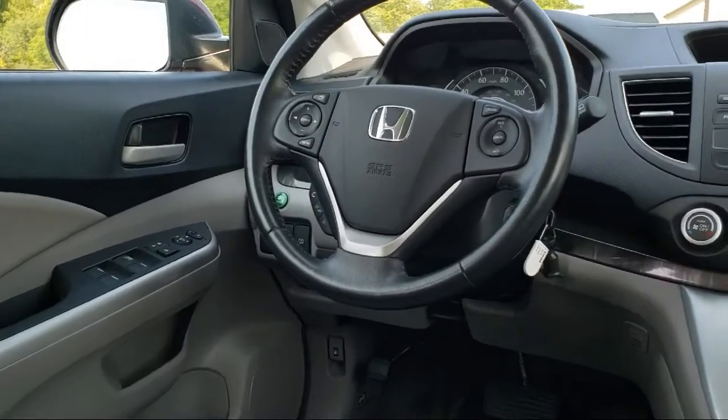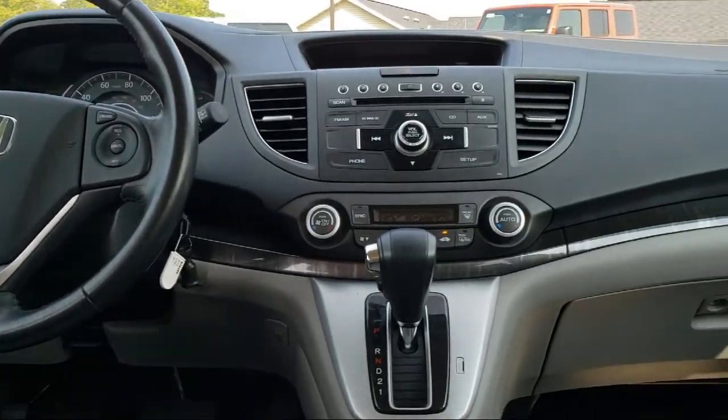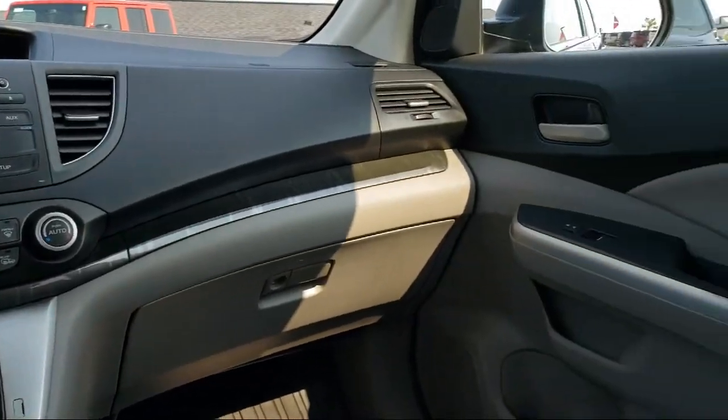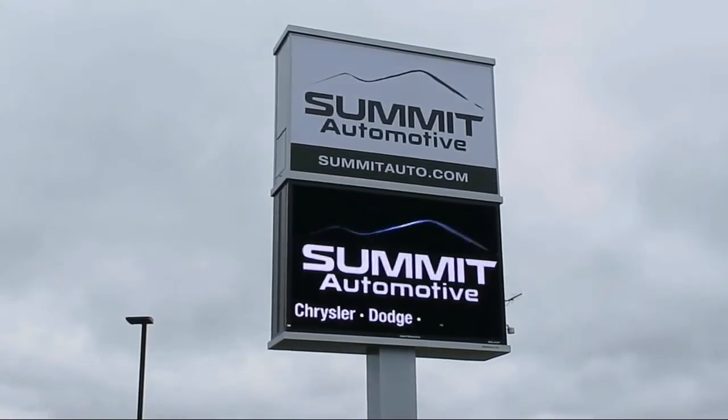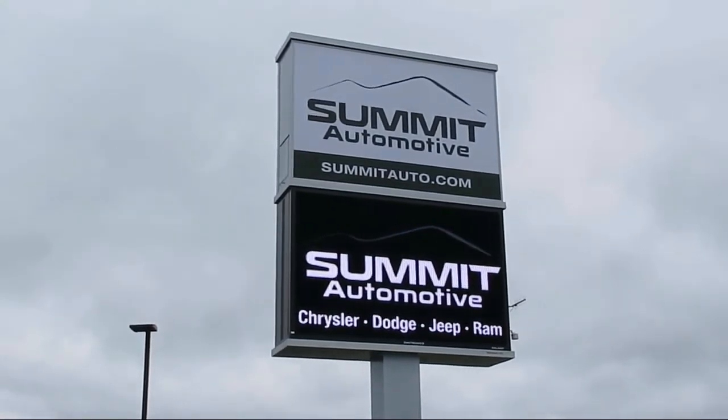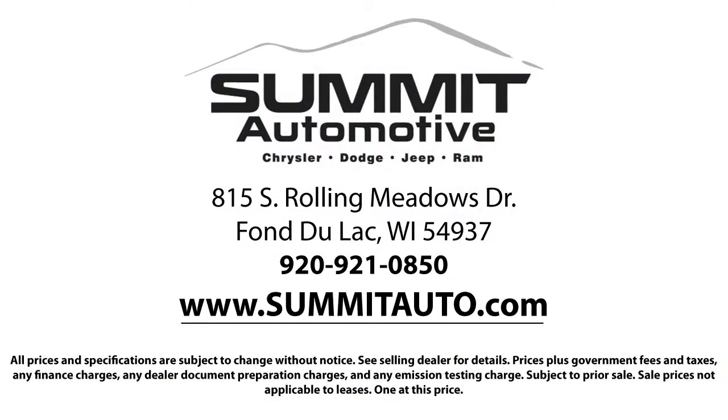As a customer-first certified Chrysler dealer, we will show you how much you mean to us, our valued customer. We also offer a large variety of financing options so you can get the vehicle you want without a problem. We also offer full service and car repair so you can get the best care for your purchase.